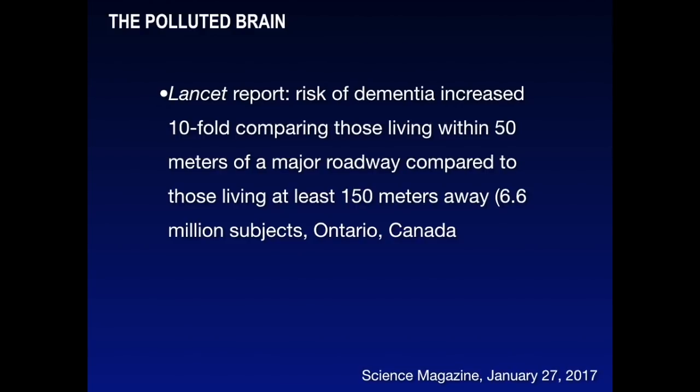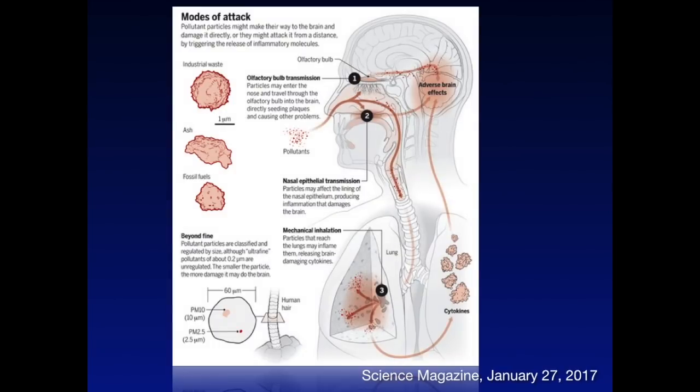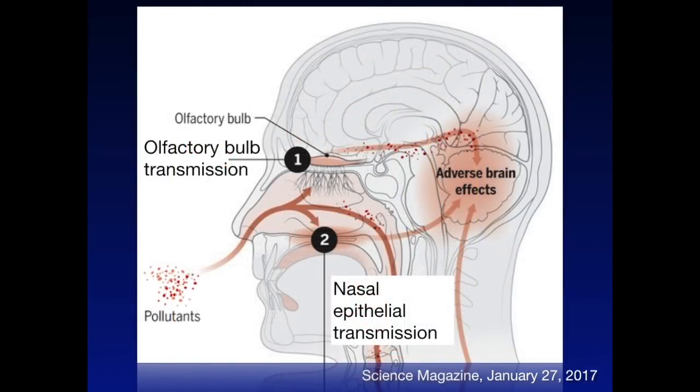A recent Lancet report described in this Science magazine article demonstrated a tenfold increased risk of dementia in people living within 50 meters of a major roadway compared to those living at least 150 meters away. This was a study done in Ontario, Canada, evaluating more than 6.6 million subjects. We understand that breathing these particles induces inflammation directly in the brain, as particles may be absorbed through the olfactory bulb and the cribriform plate, and pollutants can irritate the nasal epithelium, increasing production of brain-sensitive cytokines.